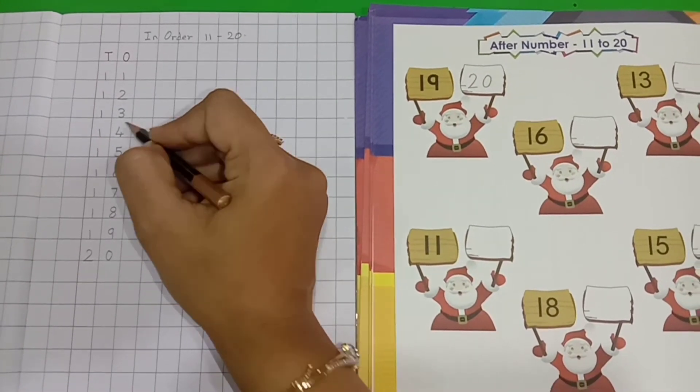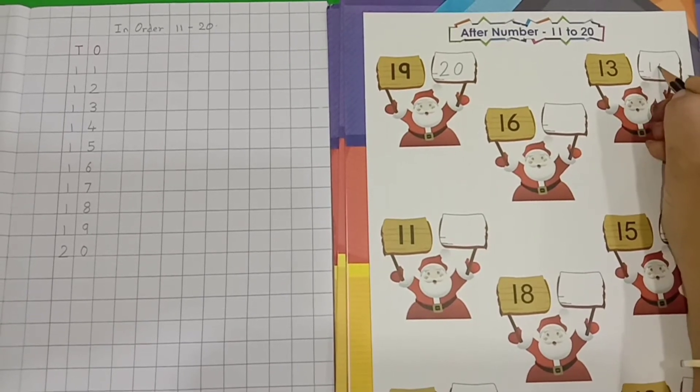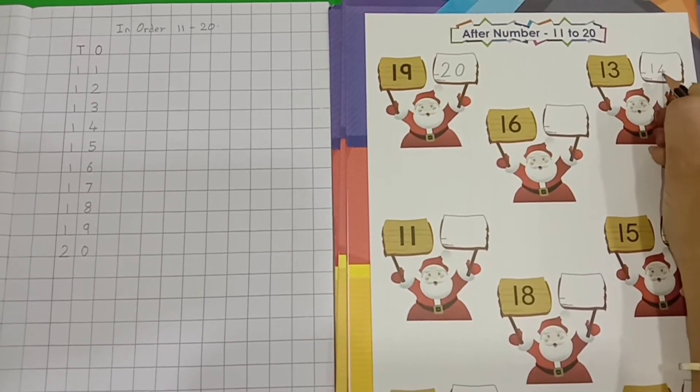So, now we will write number 14 over here. 1, 4 — 14.